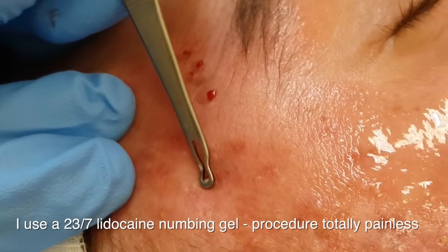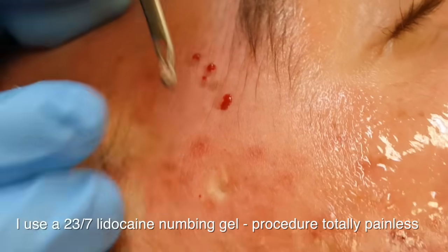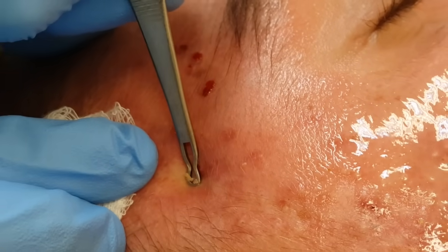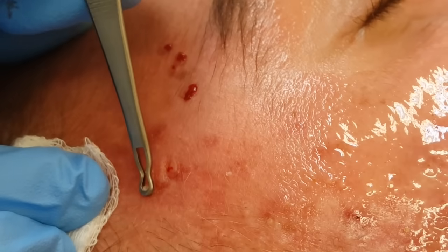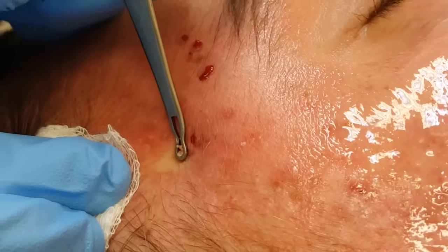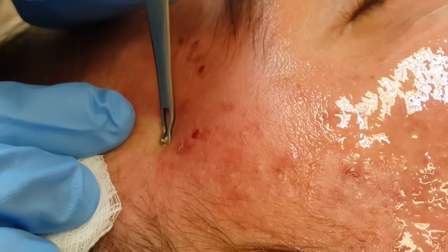We're just penetrating the top part of each cyst. Some patients have hundreds of these cysts and each one has to be manually extracted, so you can spend up to 30 minutes or even longer. I used to do a lot of this, but a lot of my work is now taken up with laser, so it's a joint effort between my nurses and myself.